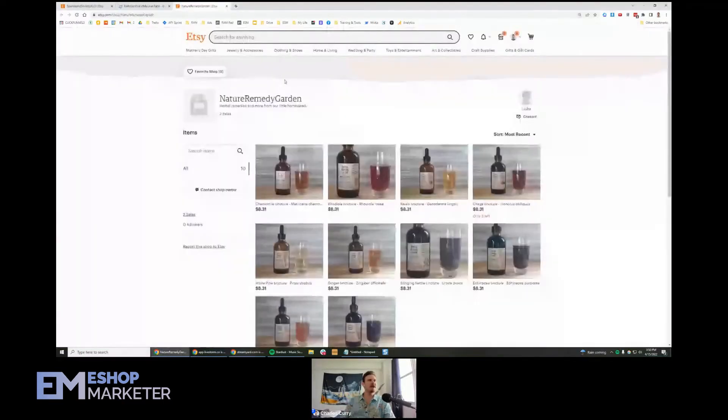Welcome to Leba's shop — Nature Remedy Garden. I don't know if I'm saying your name right there.